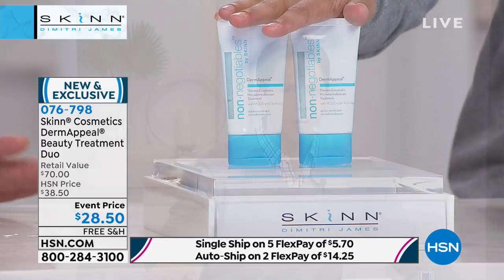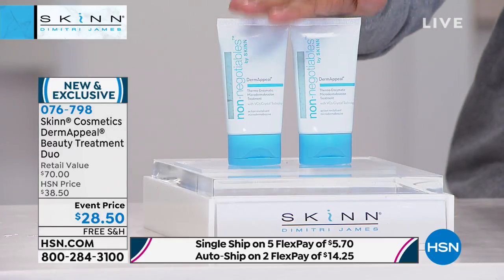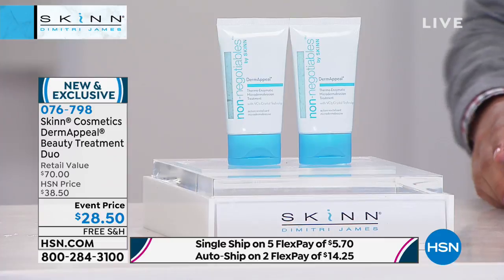Today, for those of you that want one to travel, one to share with your sister, one for upstairs, one for downstairs, one for morning, one for night, one for you, one for your spouse — it's normally $35 each. Today, for the launch of Skin here at HSN, you get two full-size Derm Appeal treatments for $28.50, or $5.70 on a credit card.